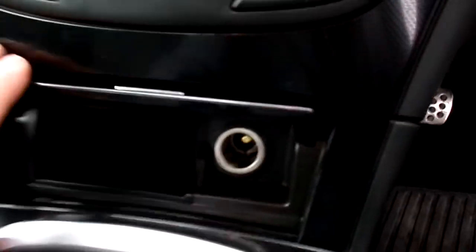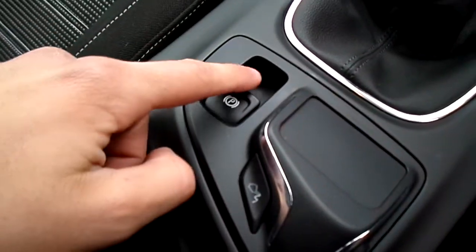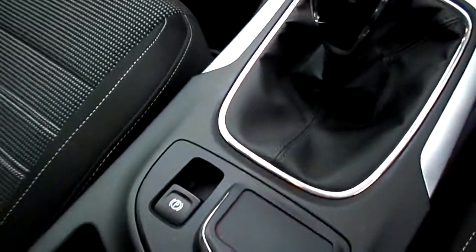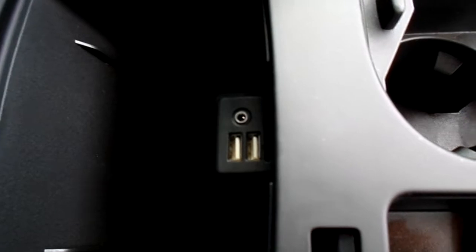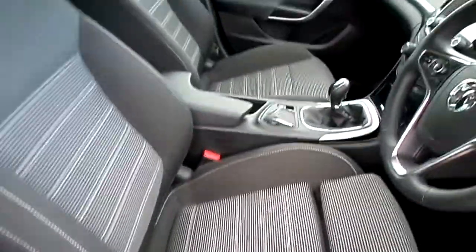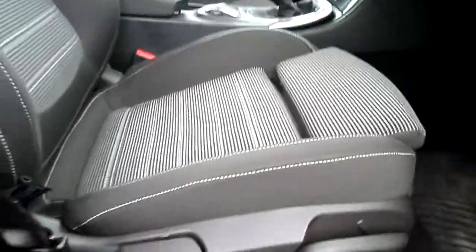We have a 12 volt plug socket. We have a 6 speed manual gearbox. This car is a diesel. We have a parking brake. Two cup holders and centre storage in the middle with an AUX and a USB point. This car has a black and grey cloth interior with white stitching and height adjustable seats.